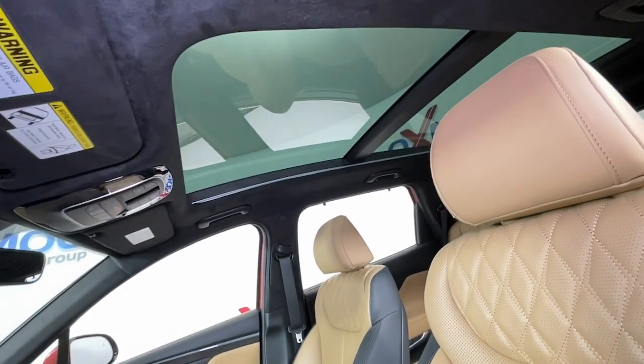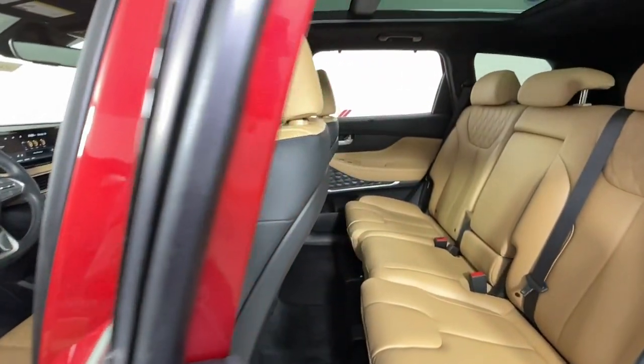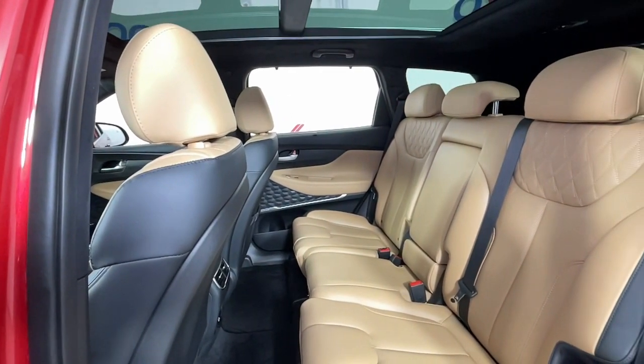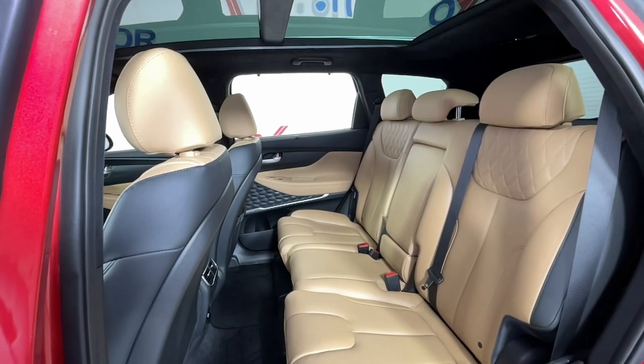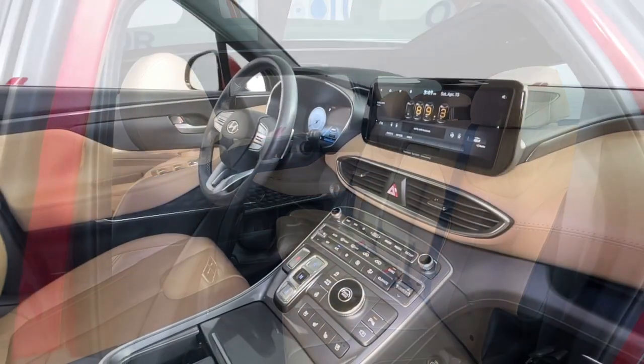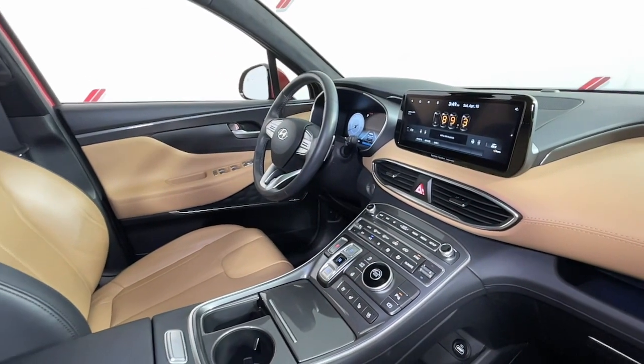Apple CarPlay and/or Android Auto. Navigation system. Sun/Moonroof. Keyless entry. Premium sound system. Power passenger seat. Heated rear seat. Heated mirrors. Satellite radio. Power liftgate.